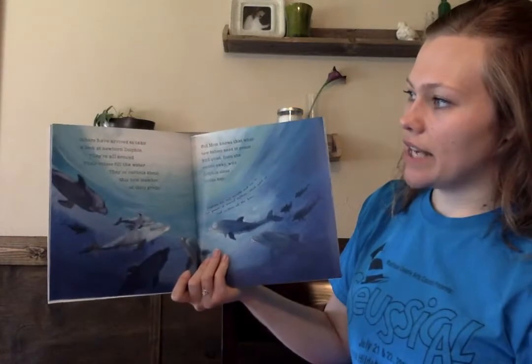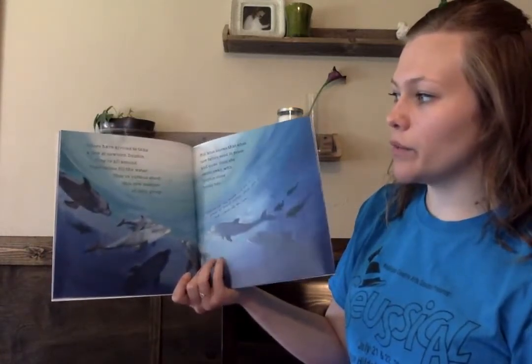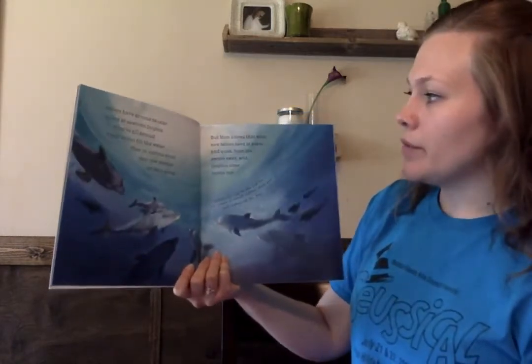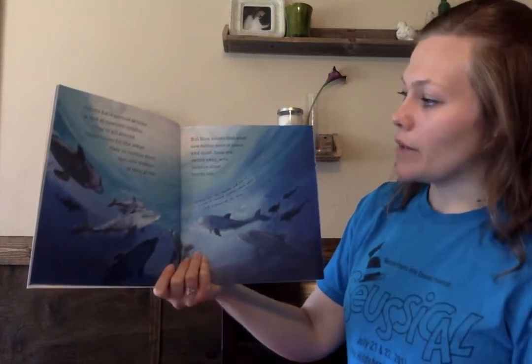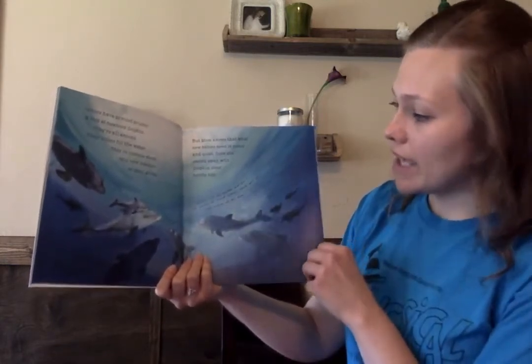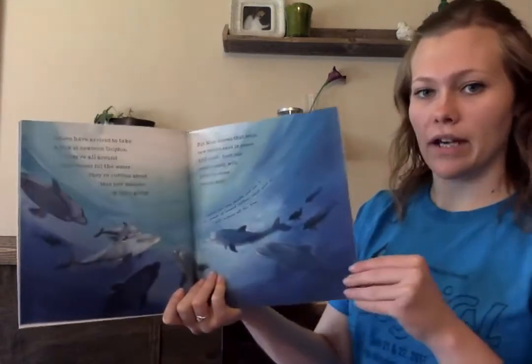Others have arrived to take a look at the newborn dolphin. They're all around. Their voices fill the water. They're curious about this new member of their group. But mom knows that what new babies need is peace and quiet. Soon she swims away with dolphin close beside her. Dolphins are very sociable and live in close groups of around 15, which split up and reform all the time.